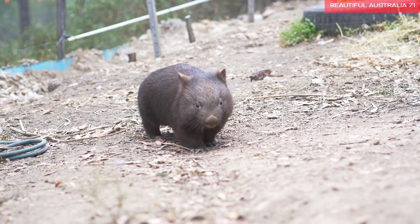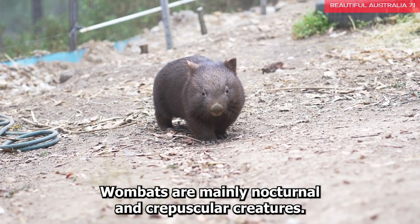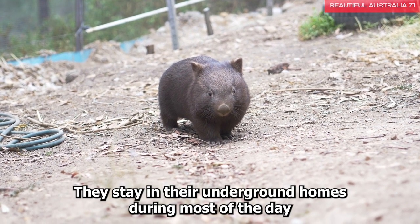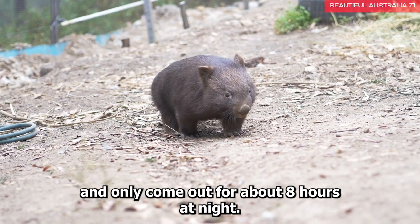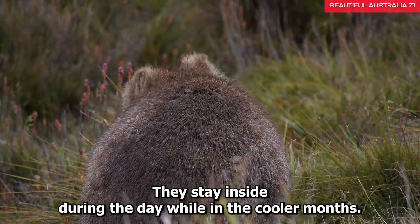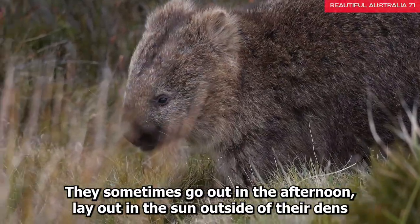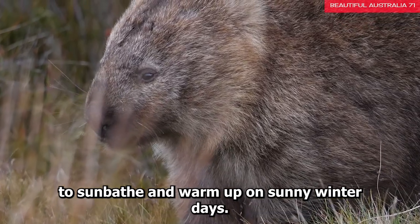Fact 5: They are daytime burrow dwellers. Like owls, wombats are mainly nocturnal and crepuscular creatures. They stay in their underground homes during most of the day and only come out for about 8 hours at night. However, they change their routines with the seasons. In the summer, they stay inside during the day, while in the cooler months they sometimes go out in the afternoon to sunbathe and warm up on sunny winter days.